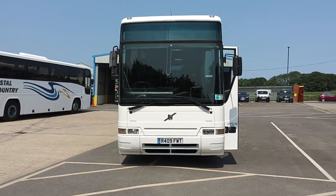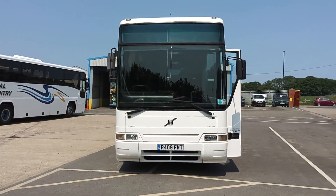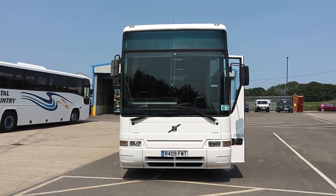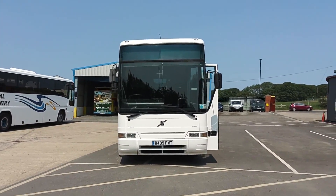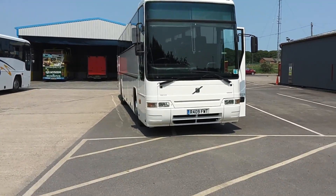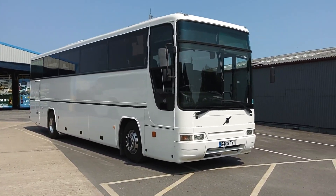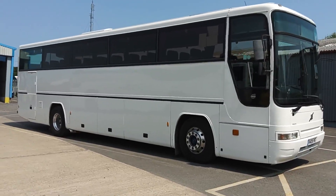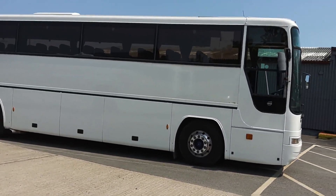Here we have a 1998 R-reg Volvo B10M Mark IV, Plaxton Premier 350, 53-seat coach. It is an ex-Wallace Arnold vehicle — the registration gives it away, as does the open front centre panel, where normally the radiator would have been on a Mark III. Latterly, I believe, it was within the York Pullman Group before coming up here to Coastal Coaches at Whitby.